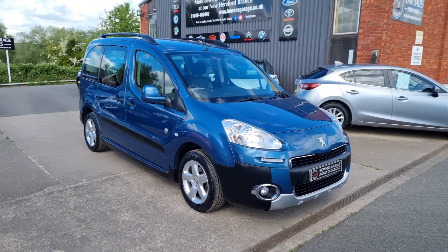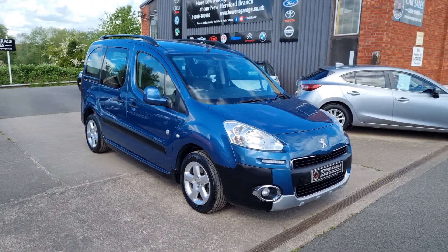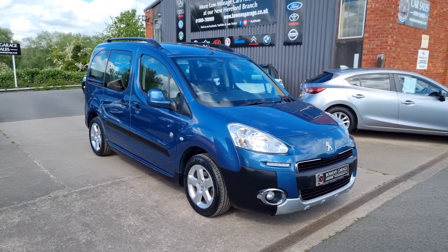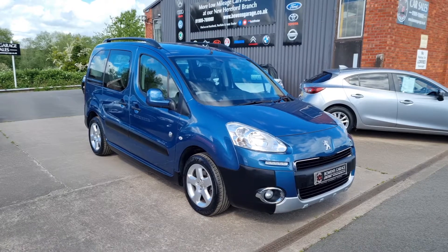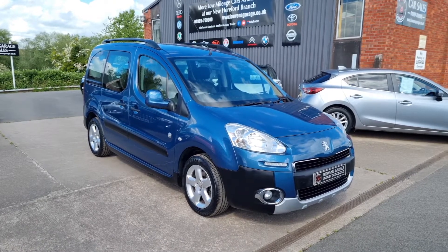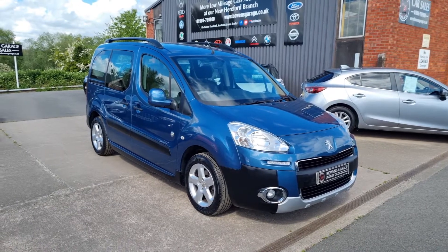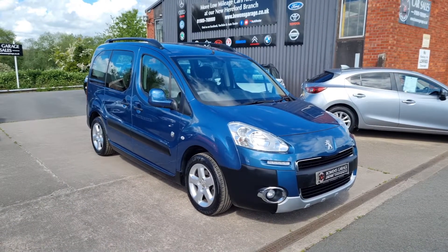We do work on an appointment-only basis, so if you'd like to come and view please do get in touch. Our telephone number is 01989 769900. You can contact us by email at sales@bowensgarage.co.uk. For any more information, registration number, insurance groups and specific technical specs, do have a look at the website: www.bowensgarage.co.uk.